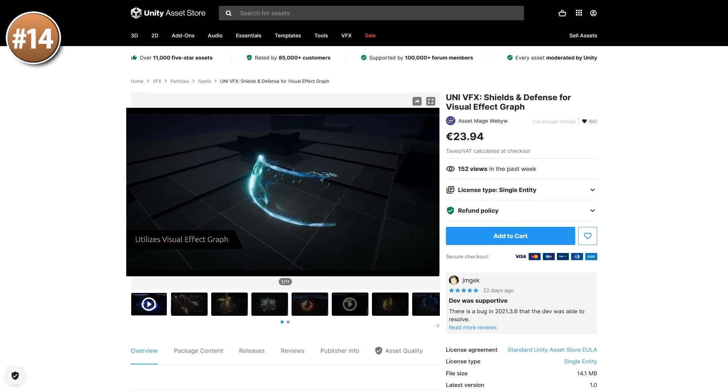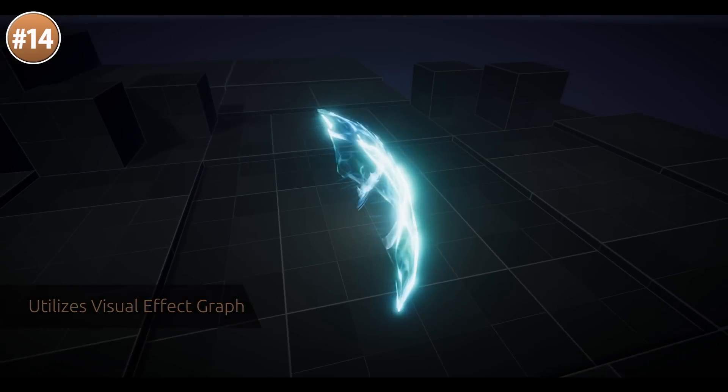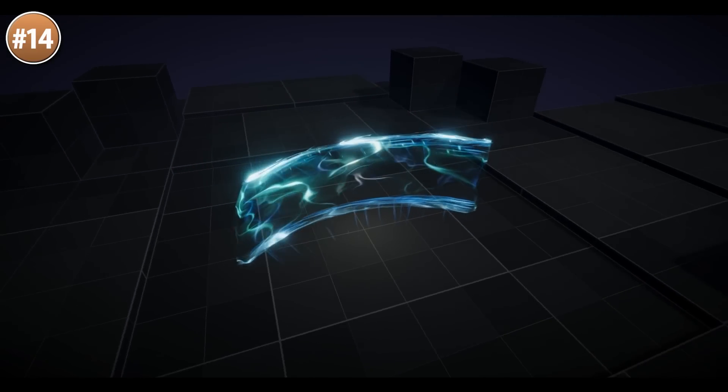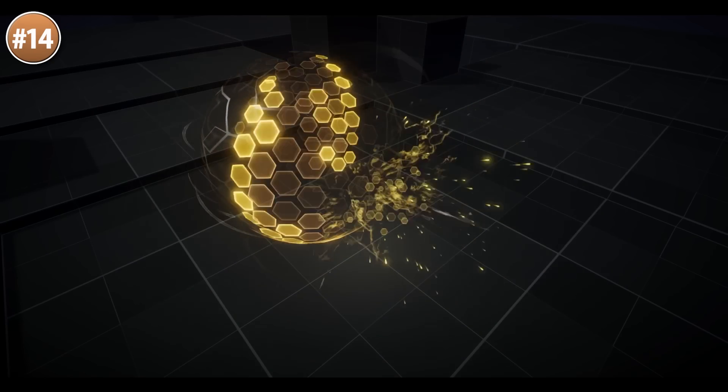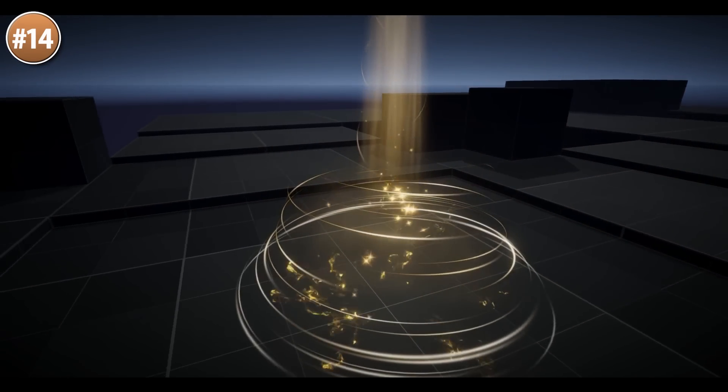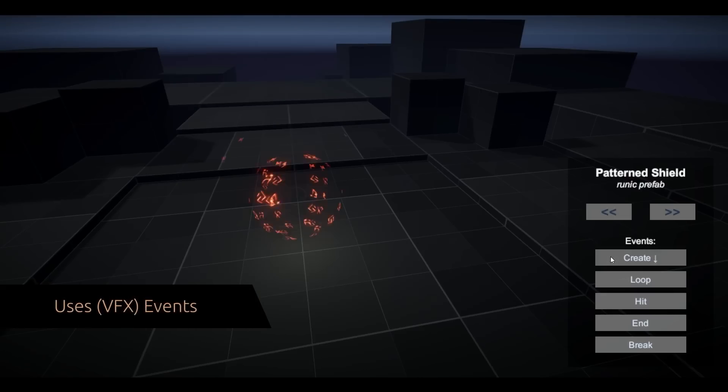If you need some shield effects for your game, check out this pack. You've got some circular shields, some barriers, some auras. The effects also include events so you can trigger the start, hit, and end effects. And of course you can easily change the colors or the size of any of these effects.